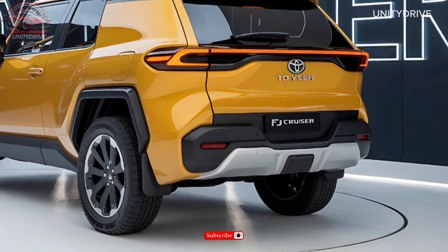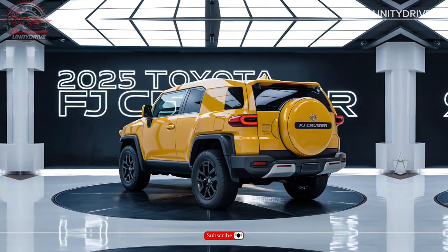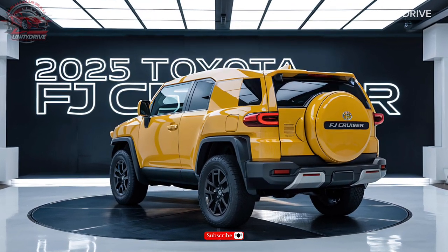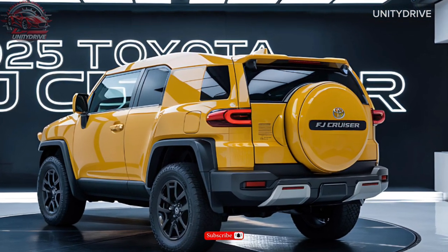Dimensions, cargo capacity, and towing capability: With a spacious cargo area and 5,000-pound towing capacity. Fuel Efficiency and Range: Expect an estimated 18 mpg combined with a range of up to 400 miles on a single tank.